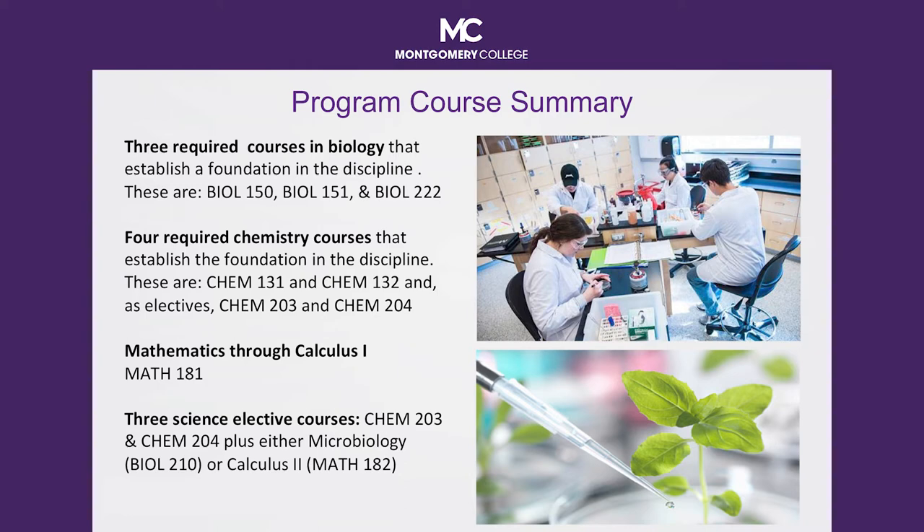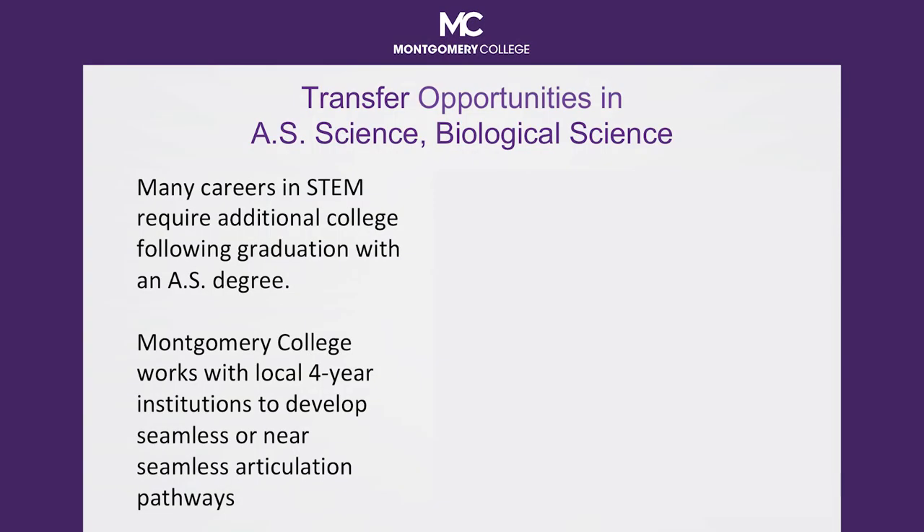Additionally, coursework is included to ensure that program graduates complete all high school and general education requirements as outlined by the Maryland Higher Education Commission. Many science careers require additional college coursework beyond the associate's degree. You may be required to attain a baccalaureate, a master's degree, or even a doctorate to fulfill the educational requirements of the career path you seek.